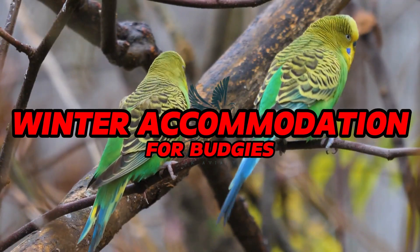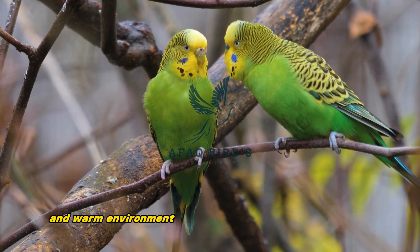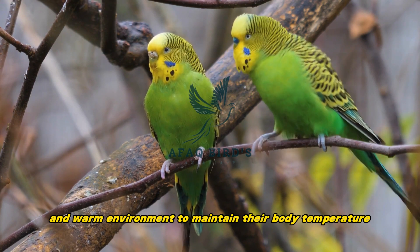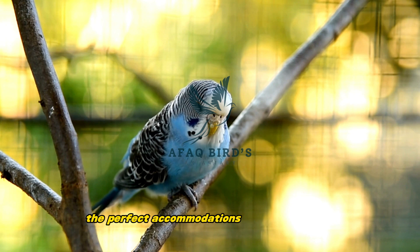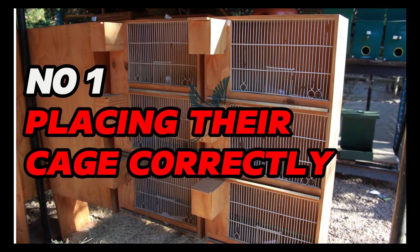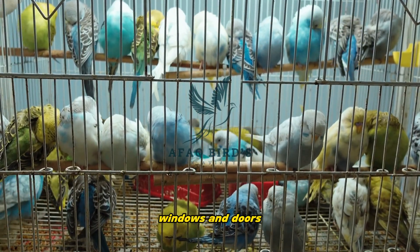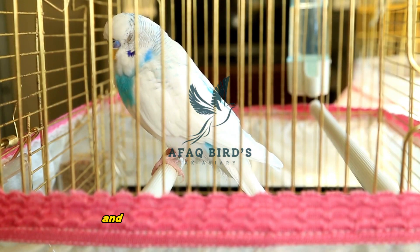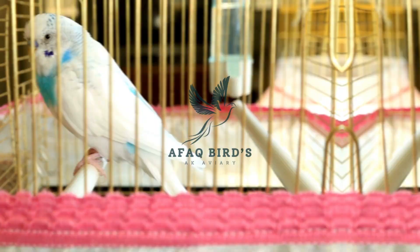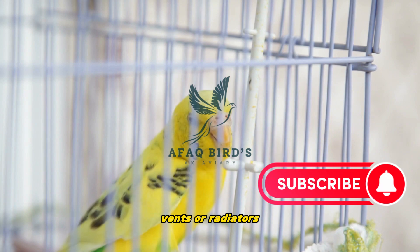Winter accommodations for budgies. During winter, budgies need a cozy and warm environment to maintain their body temperature. Here are some key tips for creating the perfect accommodations for your budgies. Number 1: Placing their cage correctly. Position the cage away from drafts, windows, and doors, as these areas can be drafty and affect the temperature in the cage. Make sure their cage is not directly exposed to heating vents or radiators as well.